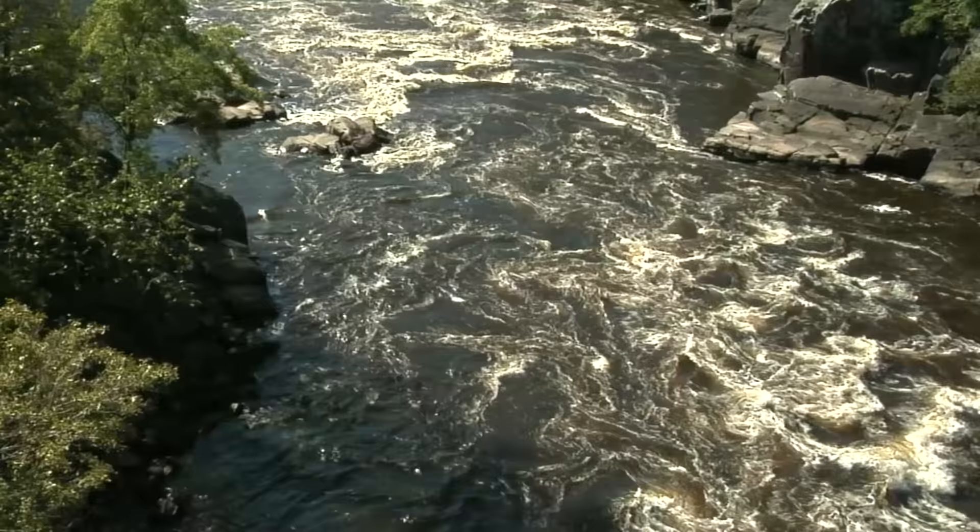Today, most of the rift is buried under younger rocks and sediments, but around the Lake Superior area there are lots of places, especially in the national and state parks, where we can see this majestic geological structure.